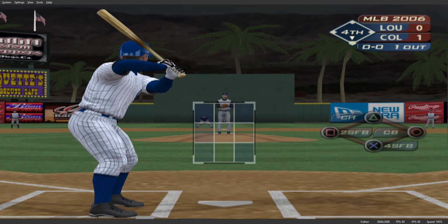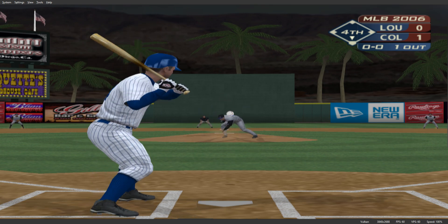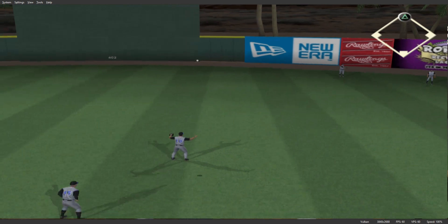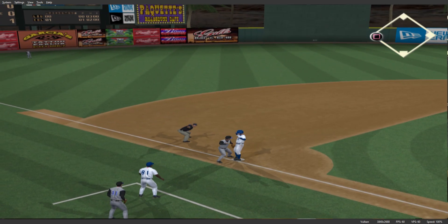Number 24 will step in — he's 0 for 1 thus far. Swing and a shot toward right center. Base hit, and this in fact gets to the wall. He'll get it into second, and he's safe.